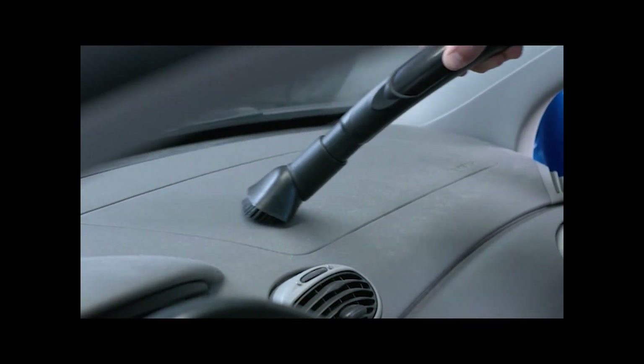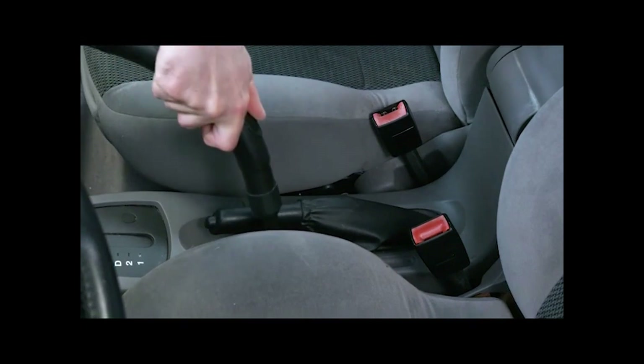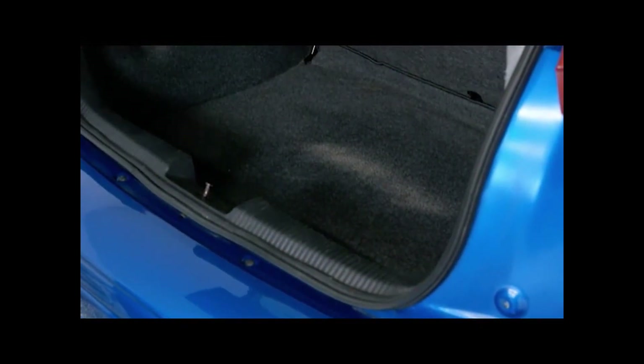Reviewers praise the Bissell Garage Pro for its organizational convenience, ease of use, and powerful suction. Its longevity and popularity among car detailing businesses further highlight its reliability.